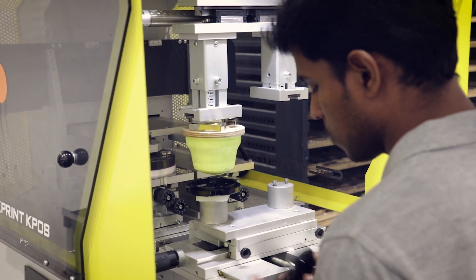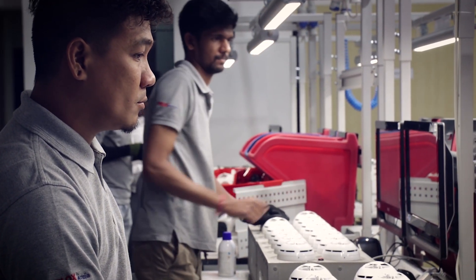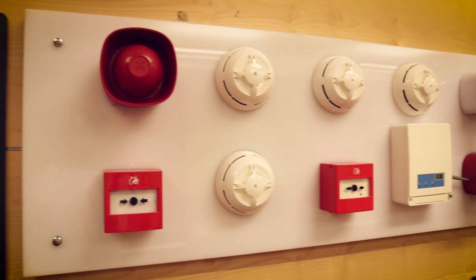We are very proud of our new expansion. The factory has been set here since 2012 — it was around 3,600 square feet. Today we have almost tripled the size of the factory, adding a new production line to manufacture the entire range of fire detection alarm systems.